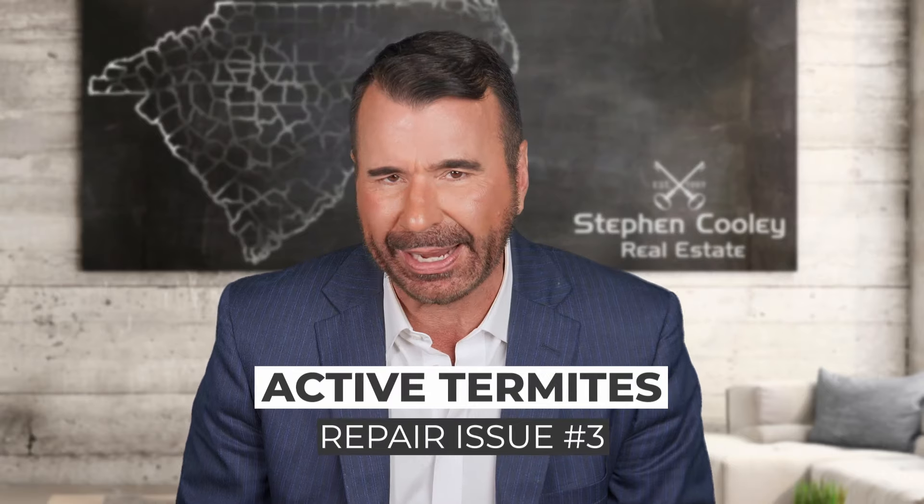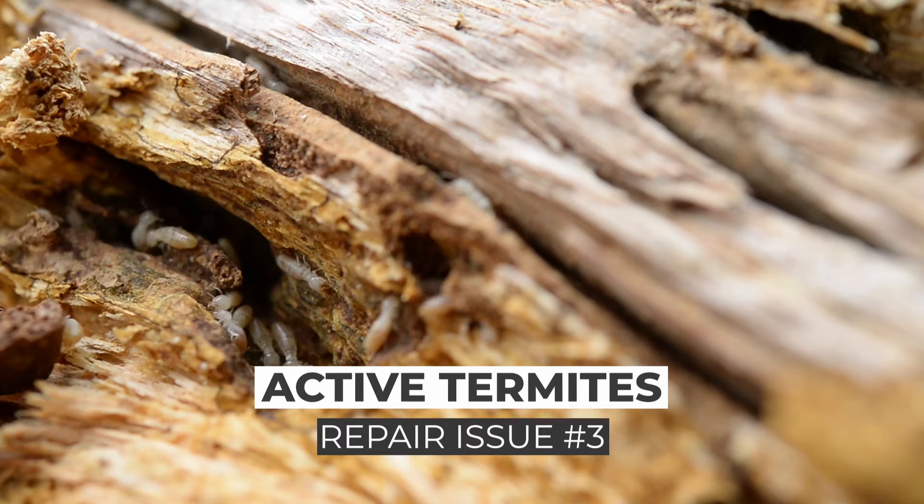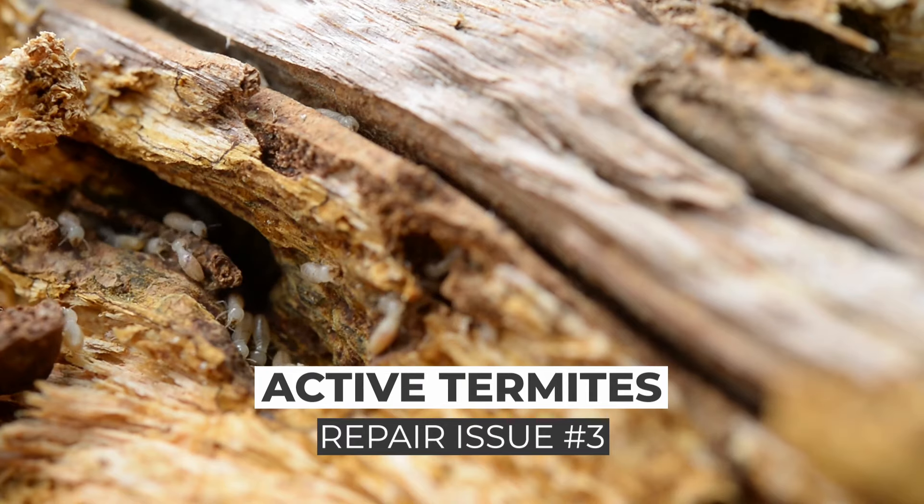Number three: live active termites. These little pests can eat an entire home, and in the south, we're a hotbed for termites. Untreated wood close to the ground is guaranteed to attract these wood-eating bugs, and once they're in your home, they're usually there to stay. I have seen termites almost completely destroy a home in our area. Treating and preventing termites is cheap and it works.